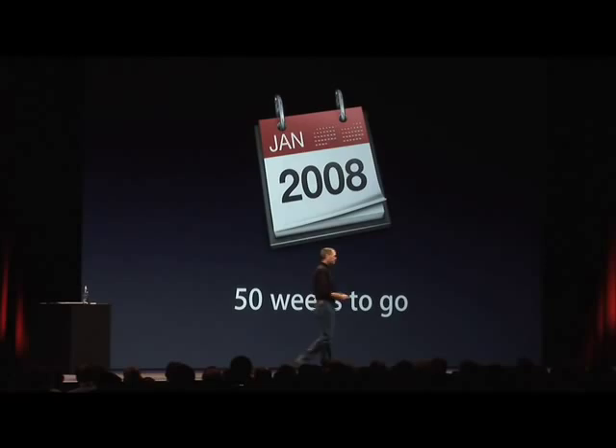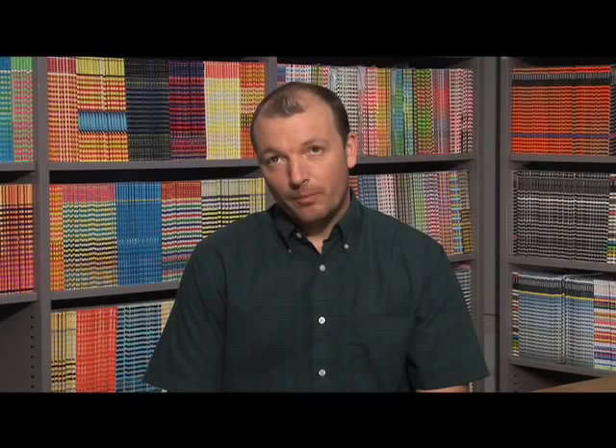For example, he's a perfectionist. And what that's created at Apple is a culture of creating prototype after prototype. Whatever they do — whether it's a piece of software, an iPod, or a retail store — they prototype it before they release it. Products like the MacBook Air had more than a hundred prototypes made before they were happy with the design.